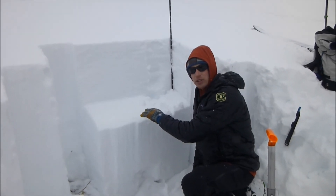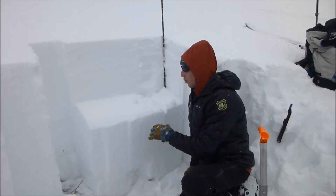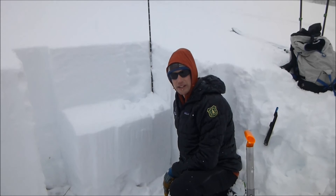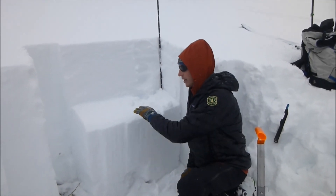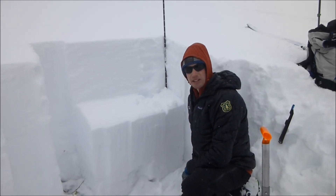It's not everywhere. Surface hoar can have kind of a sporadic distribution, so we need to dig down and ensure that it's not on steep slopes if we're going to ski them. And if it is, we want to keep it to low-angle terrain, because it can propagate wide across entire slopes and create a big avalanche.